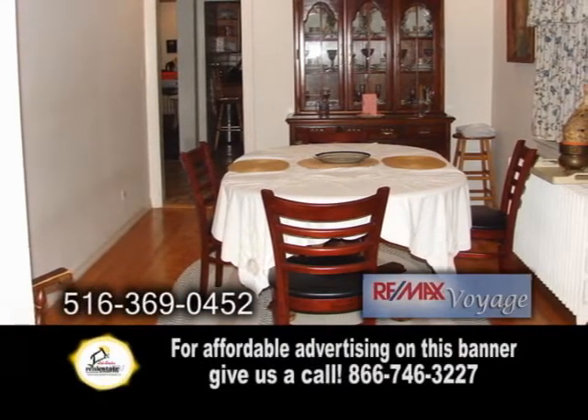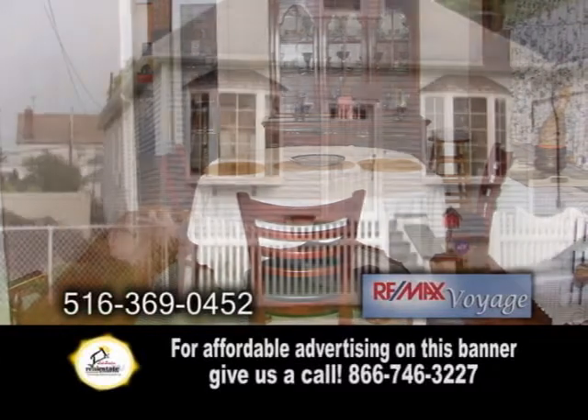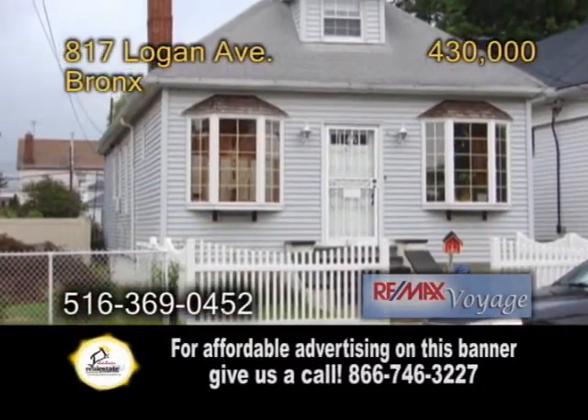The upper level has a huge attic which is currently being used as a third bedroom. This home also has a basement and a garage.